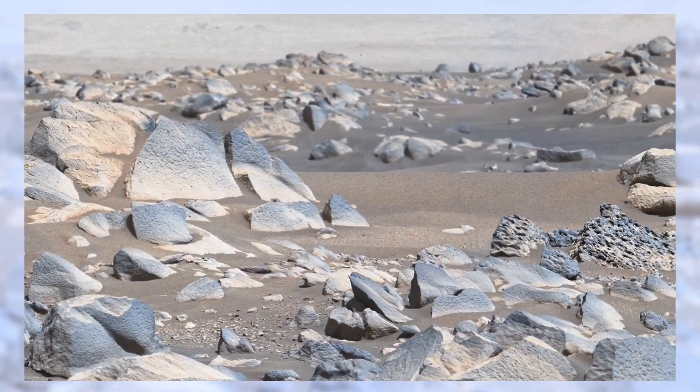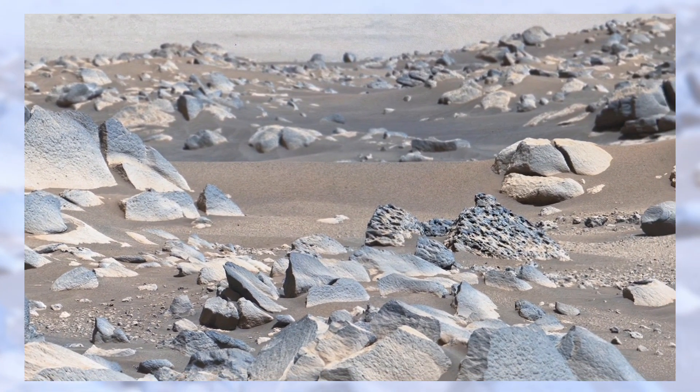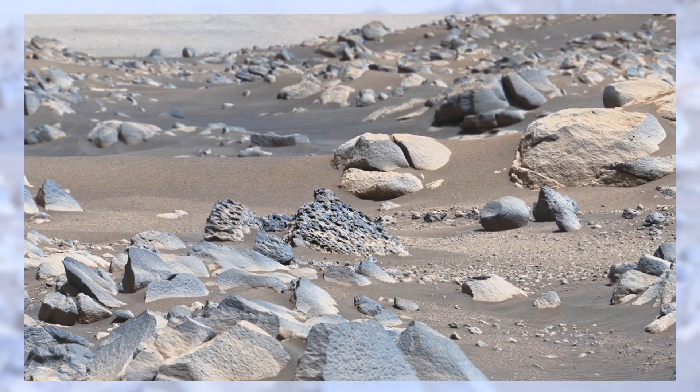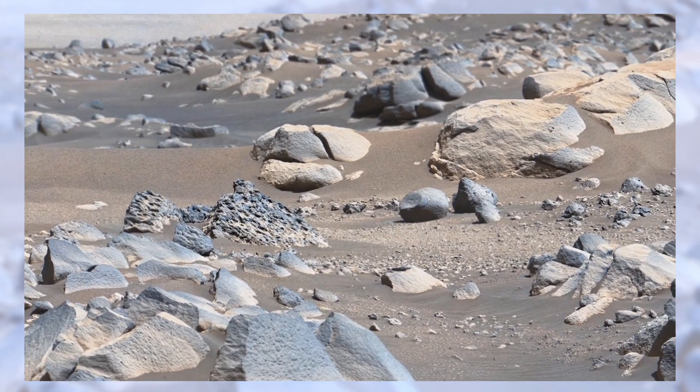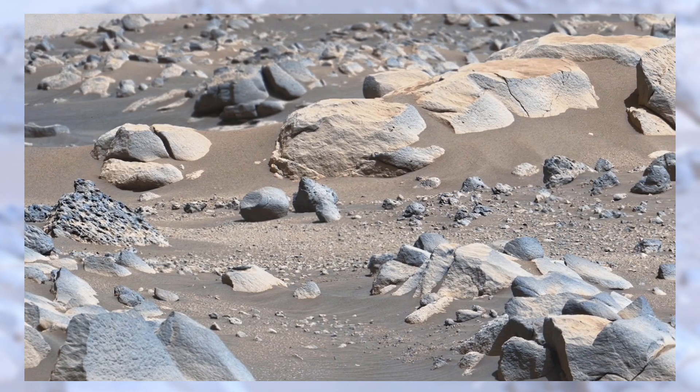Perseverance is not just capturing photos. It's drilling, storing samples, and preparing them to be sent back to Earth. Imagine holding a rock in your hand that came from Mars and finding signs of life within it. That discovery would forever change how we see ourselves in the universe.